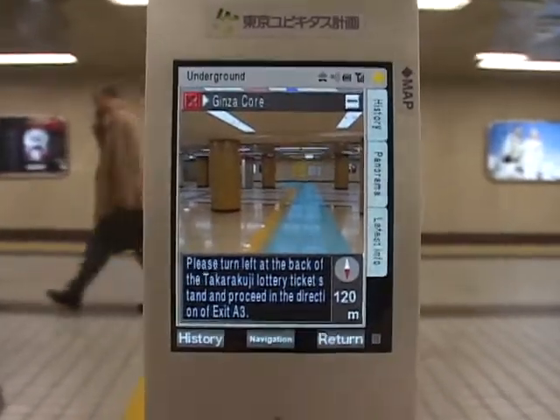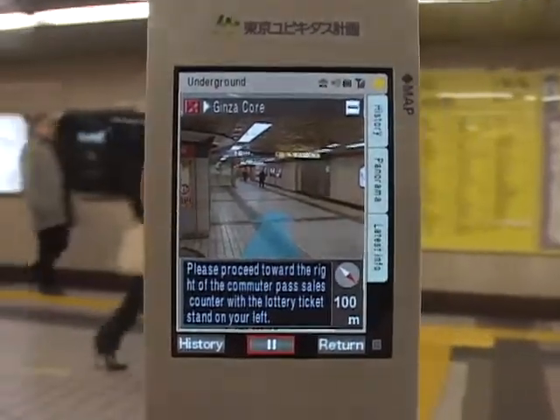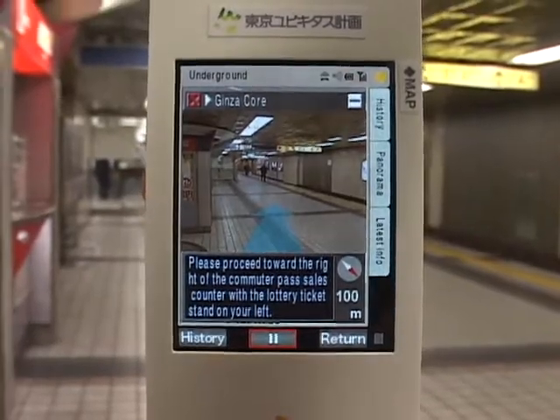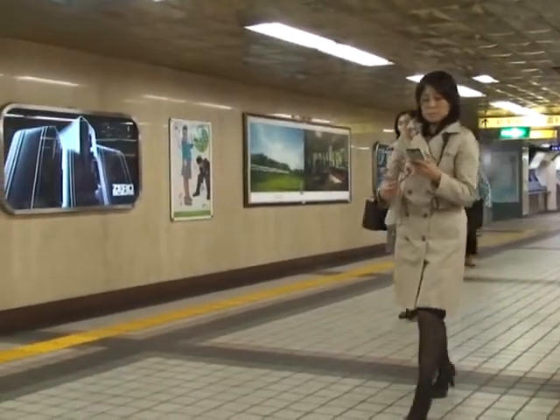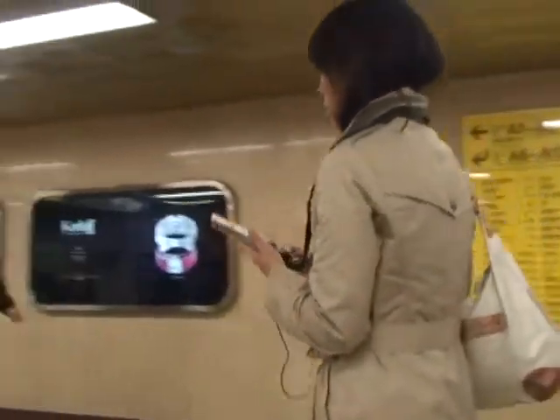Unlike GPS, u-code tags can indicate current position with an error of only a few centimeters, even underground or inside buildings. U-code tags offer pinpoint accuracy that GPS can't deliver, which is essential for pedestrian guidance.